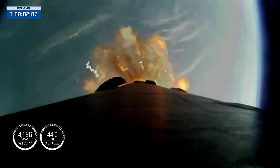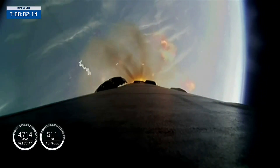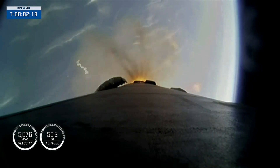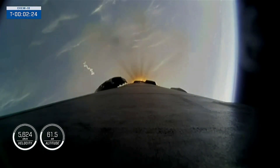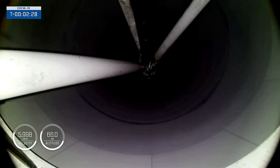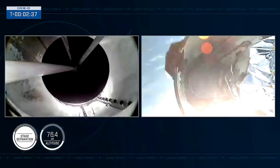The vehicle is traveling just under 4,000 miles per hour. We're about 20 seconds away from those events. The 9 Merlin engines will shut down in just about 10 seconds for MECO. Stage separation and SES-1. Main engine cutoff, stage separation confirmed.